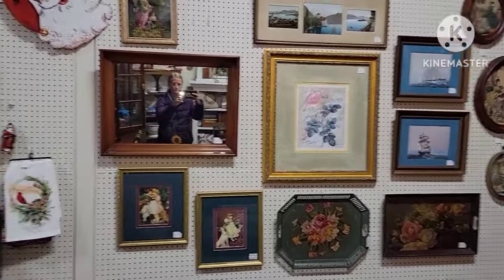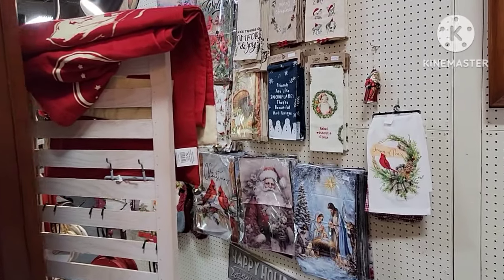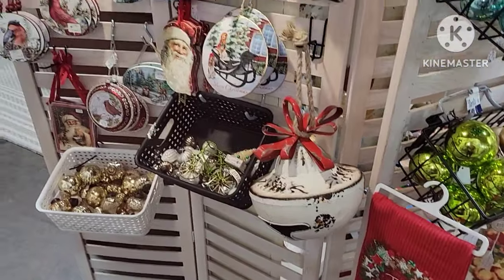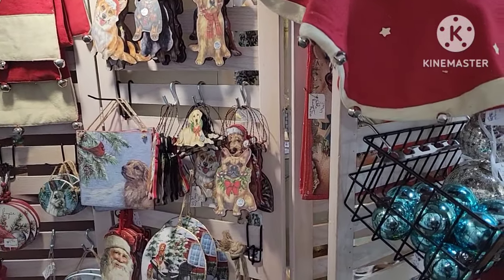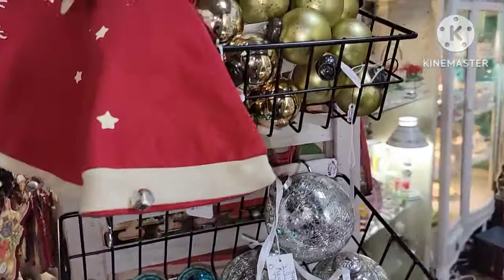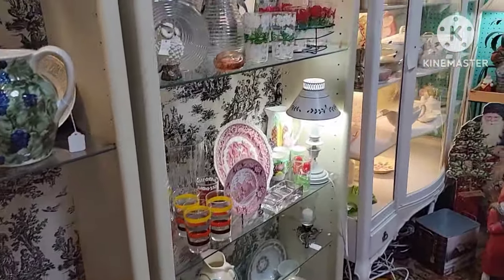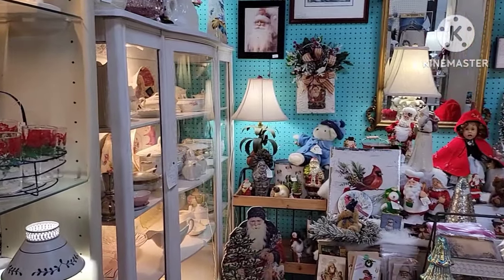There were some framed pieces. Some Christmas flags — small ones, but they were over $10 for the small ones. I don't think that was a good deal at all. These are all new items, not old — a lot of reproductions out there. Glassware and kitchenware here.